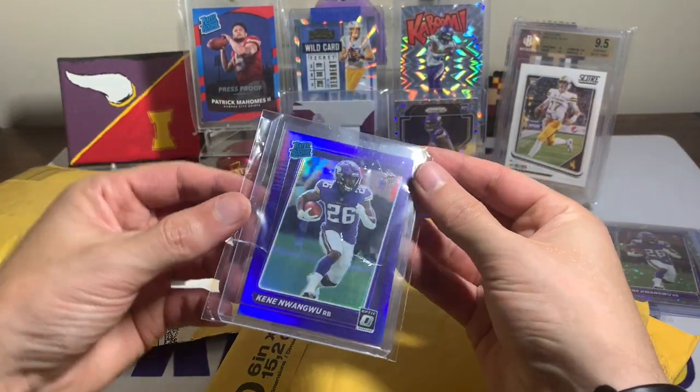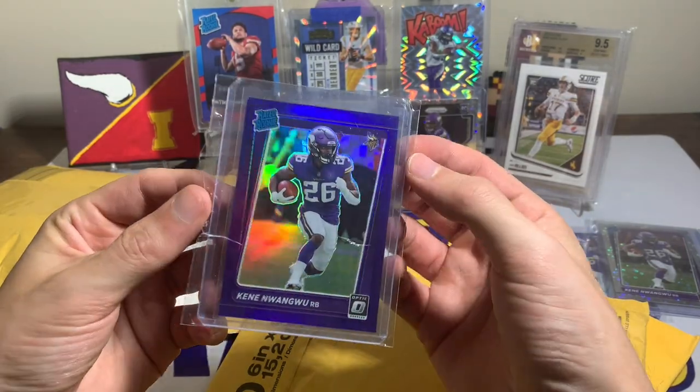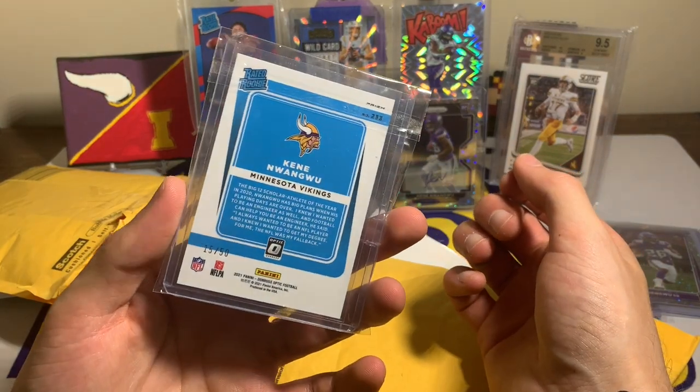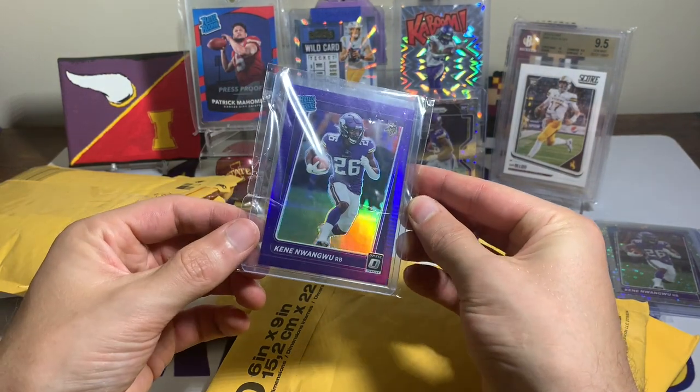This one I got a sweet deal on — this is the purple, so it is a color match Kene Wangu for under five bucks. It was 15 out of 50. Not bad for under five including shipping with that eBay standard envelope.